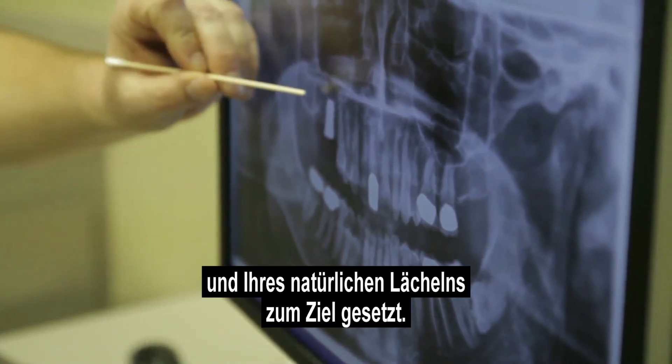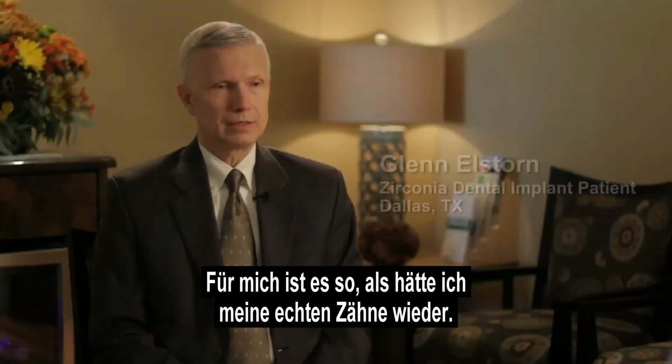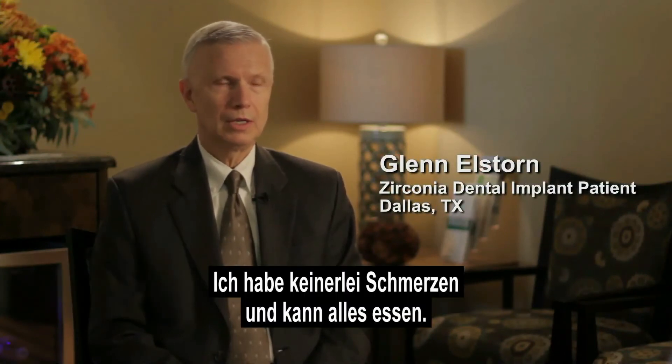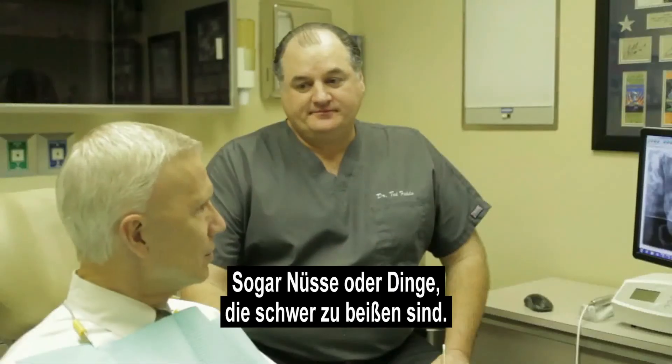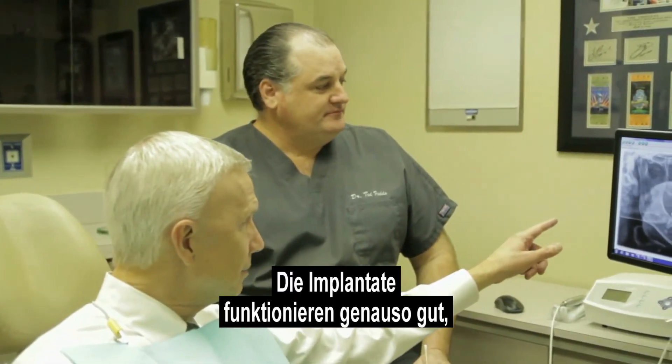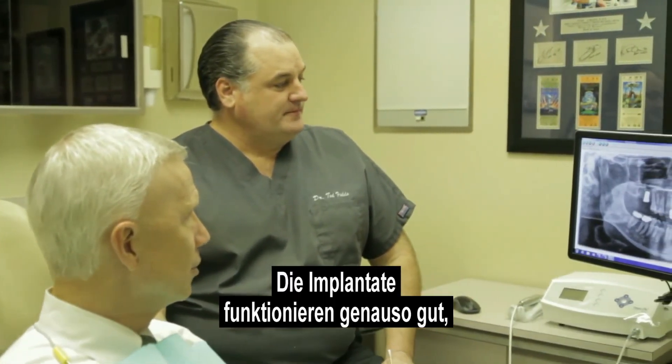For me, it's like having my original tooth back. I have no pain at all. I can eat everything, including nuts or anything that's hard. It functions as well or better than the crowns that I have on the other side of my mouth.